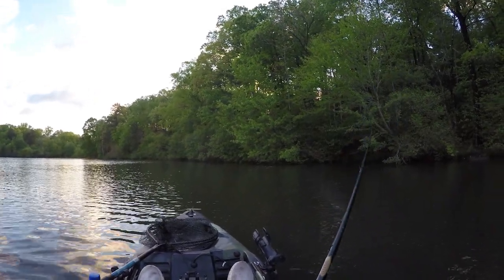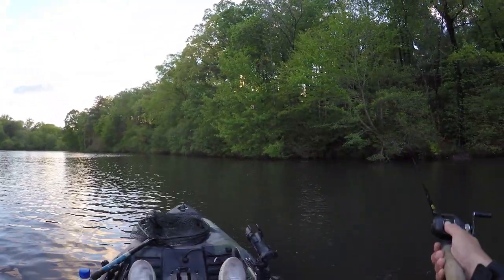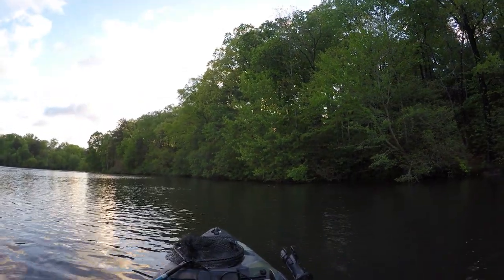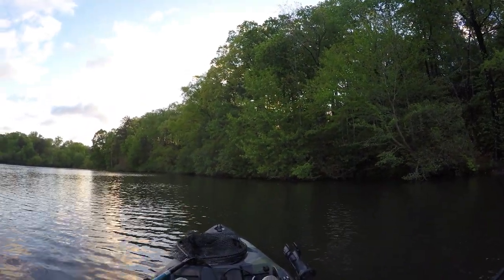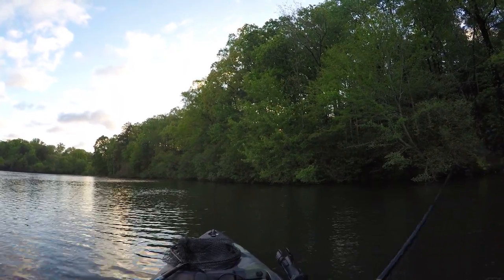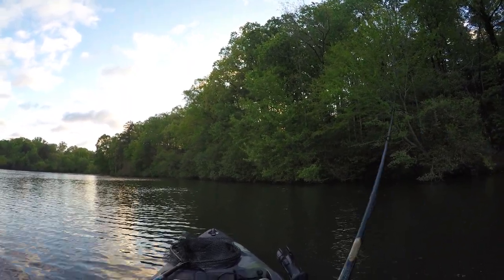Kind of surprised I haven't caught a fish yet, especially on this bank. My only hypothesis is that they're back in the flats spawning, which would be fun — not gonna lie — but I was kind of hoping for a top water day.